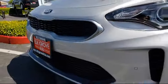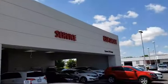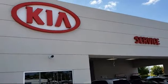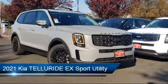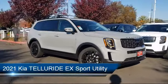Welcome to Elk Grove Kia. Here's a look at another great vehicle from our inventory. It comes equipped with a roof rack, steering wheel controls, heated front seats, leather wrapped steering wheel, and rear spoiler.